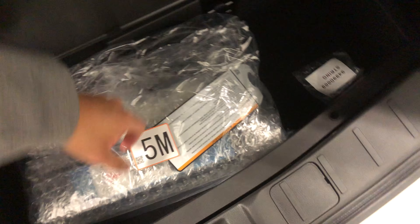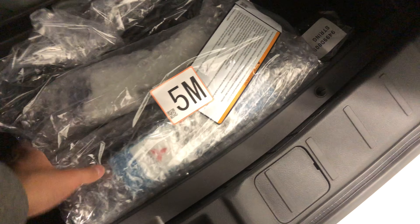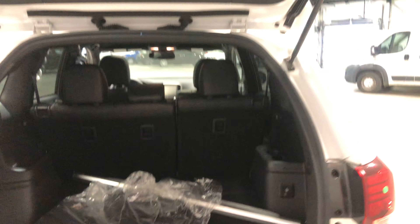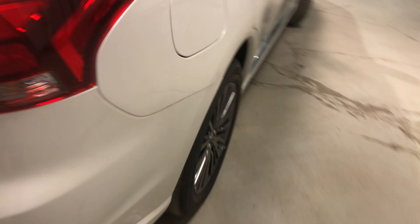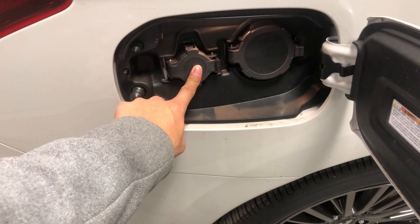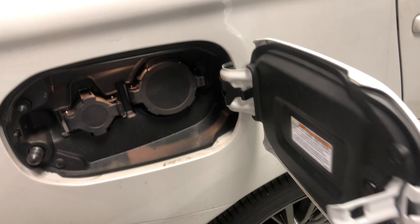Just below here you also have extra storage room, which is where you keep your battery charging cables so you can plug it in on the side. You get your Level 1 and your Level 2 charger here, so you can plug in and charge at home — really nice to have.